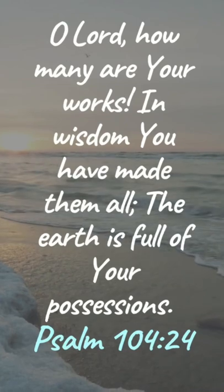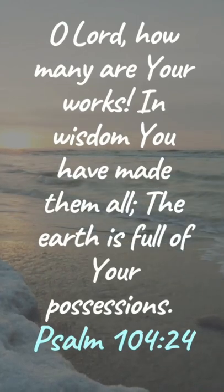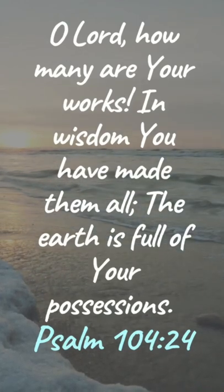O Lord, how many are your works! In wisdom you have made them all. The earth is full of your possessions.